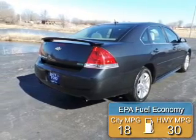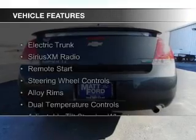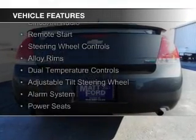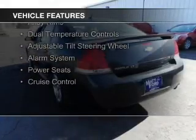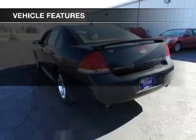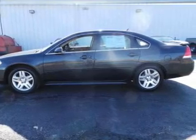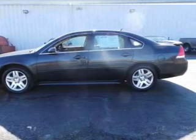Great fuel efficiency saves you money by requiring fewer trips to the gas station. The features include electric trunk, Sirius XM satellite radio, remote start, steering wheel controls, alloy rims, dual temperature control, an adjustable tilt steering wheel, an alarm system, power seats, and cruise control.